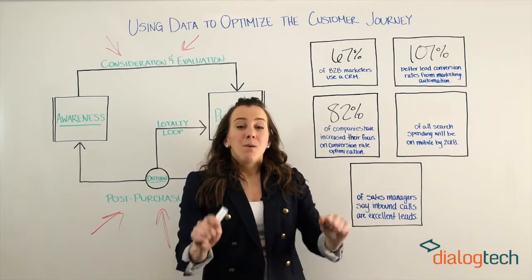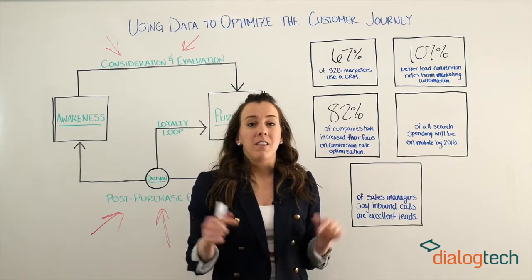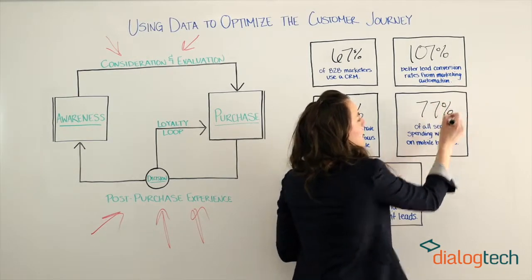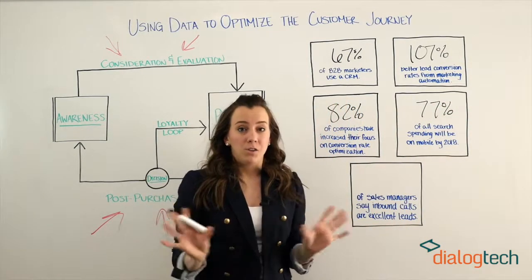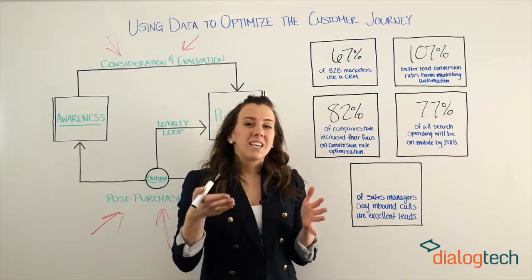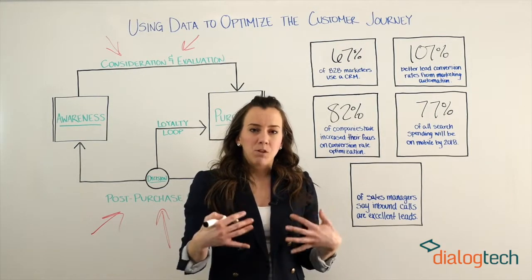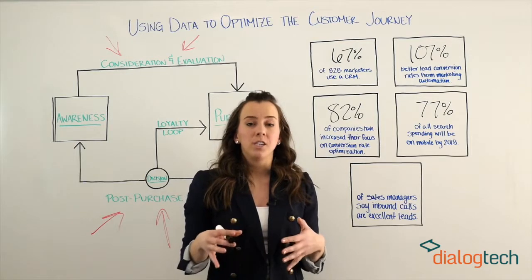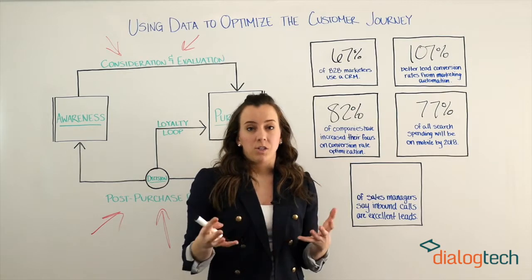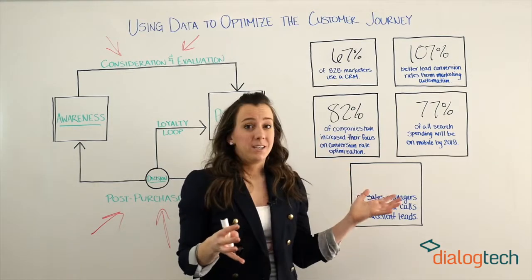Now mobile. Mobile search ad spending is actually set to surpass that of desktop this year, and by 2018, mobile search spending is going to make up 77% of all search spending — that's important. Using keyword-level data that you can capture from your marketing can really help you optimize your search strategy for the keywords and phrases that are driving conversions, and especially from your mobile search marketing.